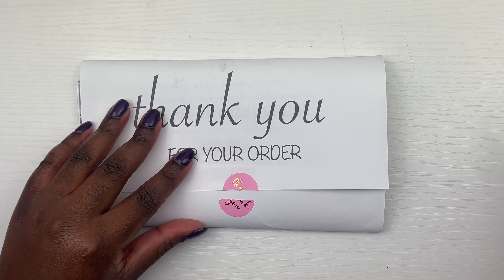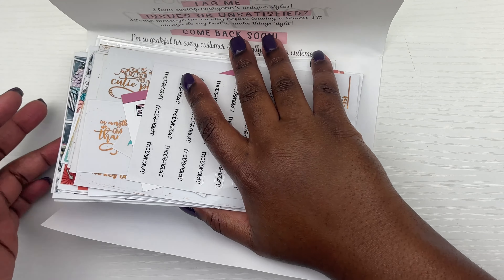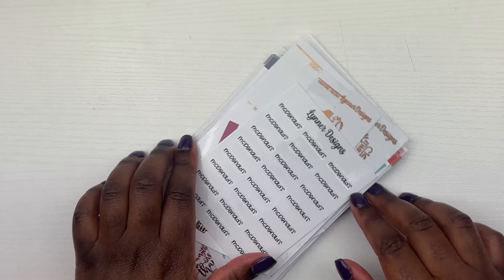Hi guys, welcome back to my channel. This is Jamila and today we're back for our first clip of our monthly planner haul for the month of October. I'm super, super excited.